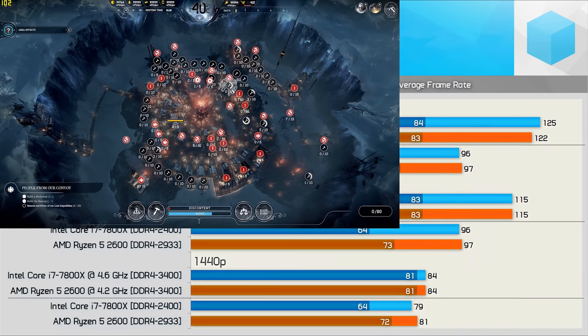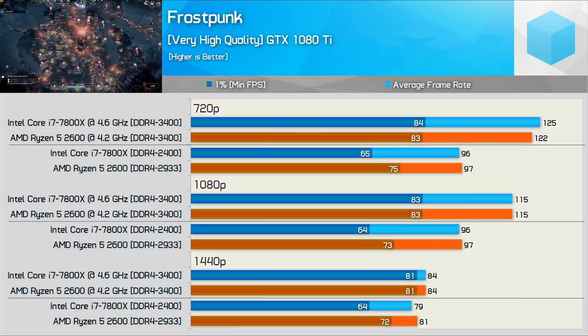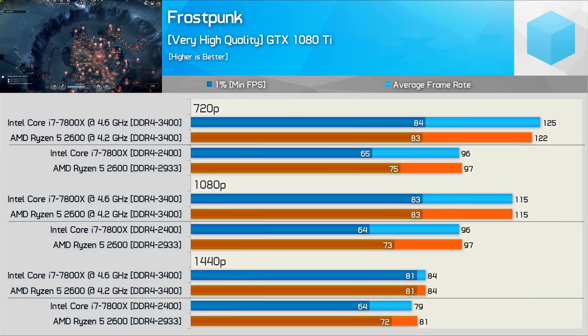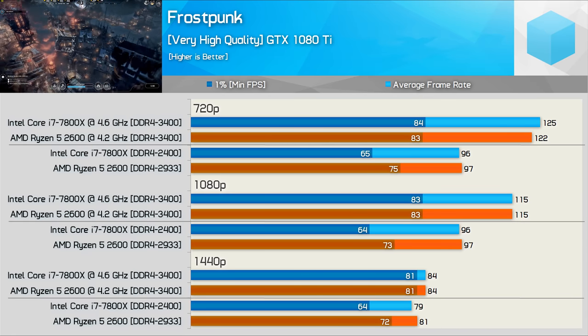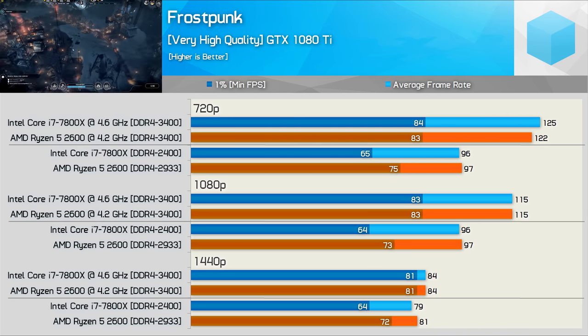Using stock hardware settings, the Ryzen 5 2600 delivered a much better frame time result in Frostpunk at all three resolutions. Of course the 2600 is paired with memory clocked 22% higher, but the Intel spec only calls for DDR4-2400 memory — take that up with Intel. Once overclocked both were able to max out the GTX 1080 Ti, so nothing really in it there.